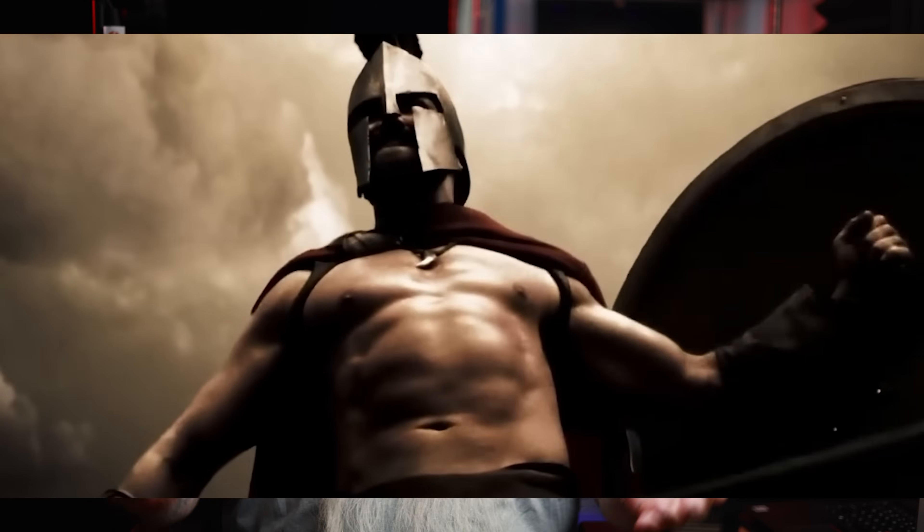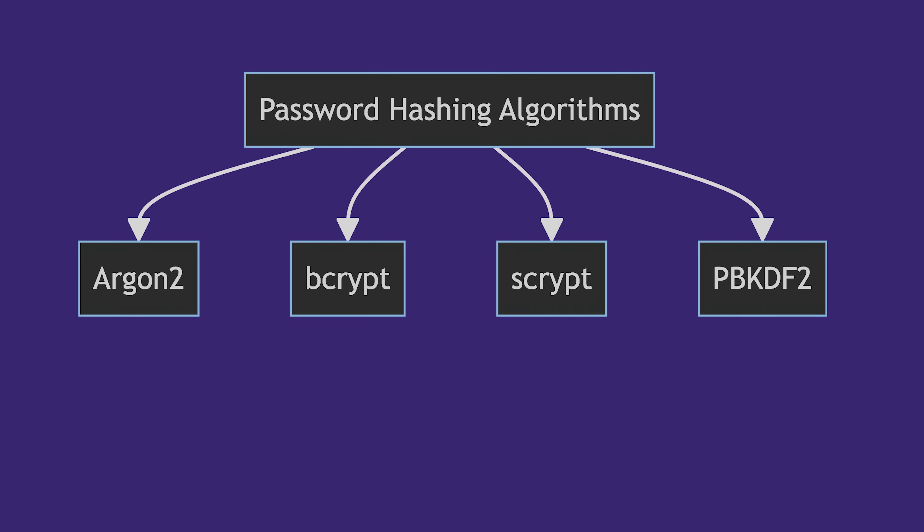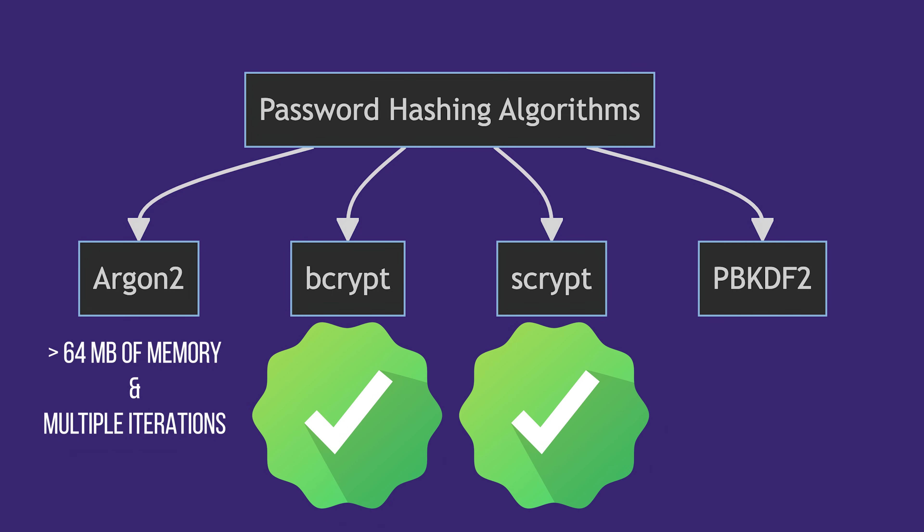The solution is not that complex. New systems should use Argon2 with at least 64 megabytes of memory and multiple iterations. Legacy systems need Scrypt or Bcrypt with aggressive parameters — never accept PBKDF2 with SHA-1 despite what outdated compliance frameworks suggest. These are not just recommendations; they're minimal viable security in this day and age, especially with $8-per-hour criminals renting massive GPU clusters.